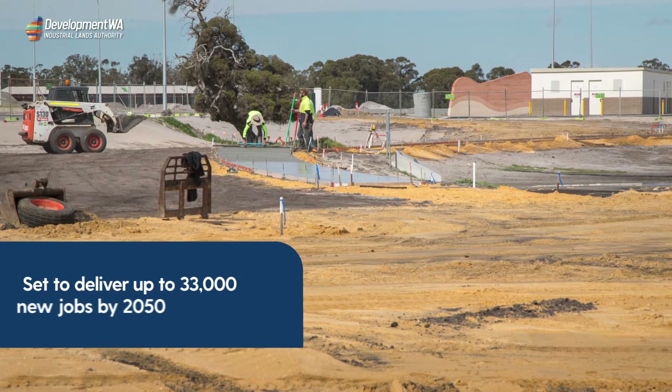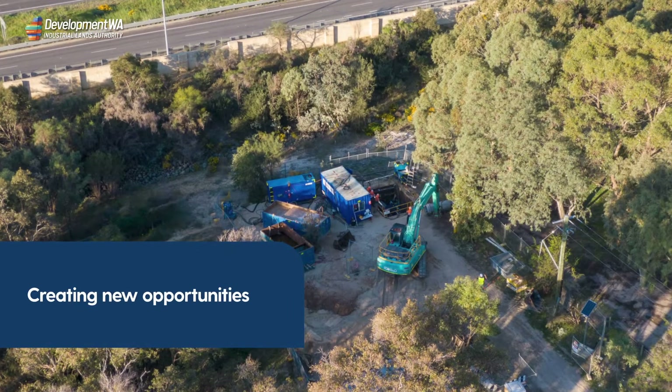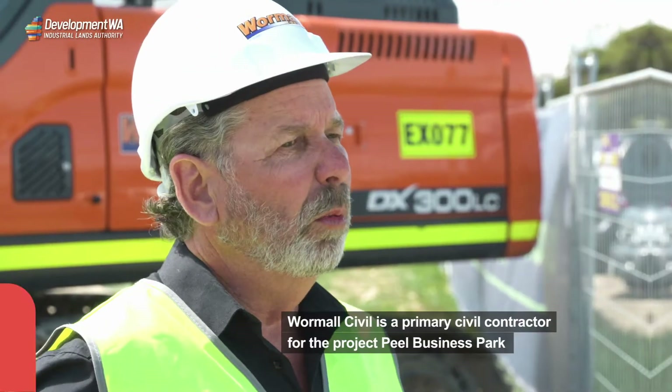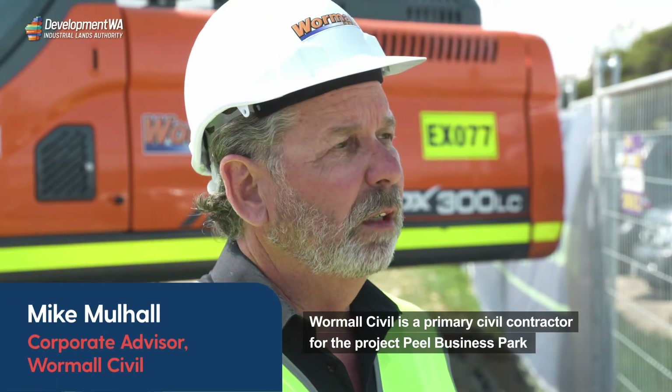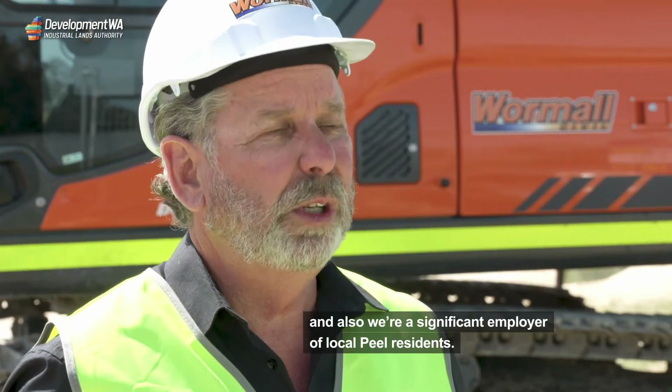Transform Peel is set to deliver up to 33,000 new jobs by 2050, with these opportunities already unlocked in the initial stages of development. Wermel Civil is the primary civil contractor for the project, Peel Business Park, and also a significant employer of local Peel residents.